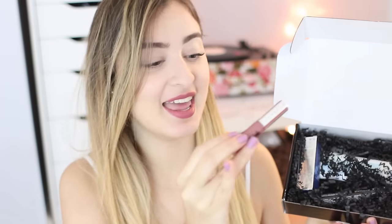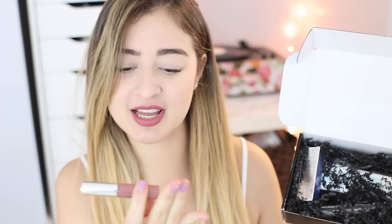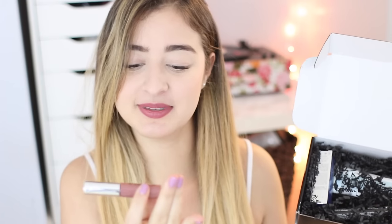The next item looks super pretty. It is an Ofra Cosmetics long-lasting lipstick in the color Pasadena. I can already tell it's going to be so beautiful — I feel like I'm going to put this on and fall in love, and it's going to become my new favorite lipstick. The color is so beautiful and it reminds me of the lipstick I'm wearing right now, which is Patina from Stila. This item retails for $19.90 and is a full-size product.